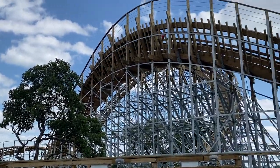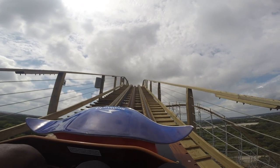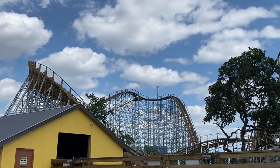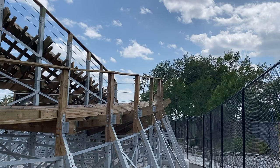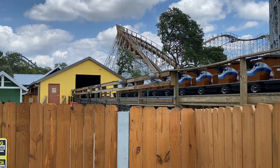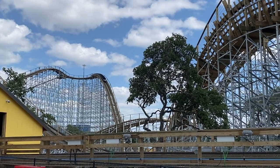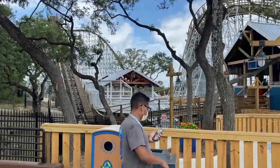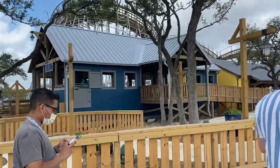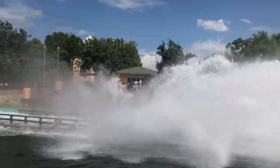This is a wooden coaster, characterized by the fact that most of the track is made of wood. But GCI, in an attempt to make the structure stronger and therefore less maintenance-heavy, pulled a reverse RMC and constructed the structure out of steel. While this was a great move in terms of cutting down on maintenance costs, Texas Stingray as a result doesn't look very good — it seems out of place, kind of like an eyesore. The gray structure looks dirty and sad as you walk up to the ride.